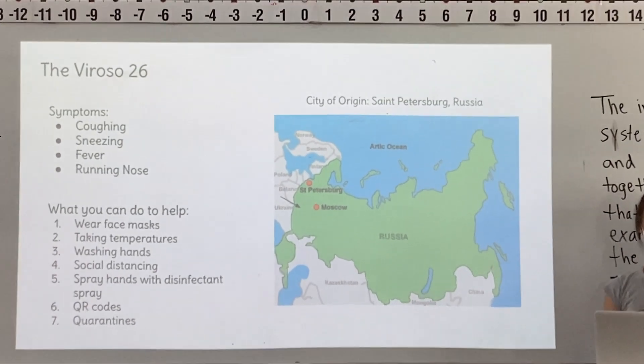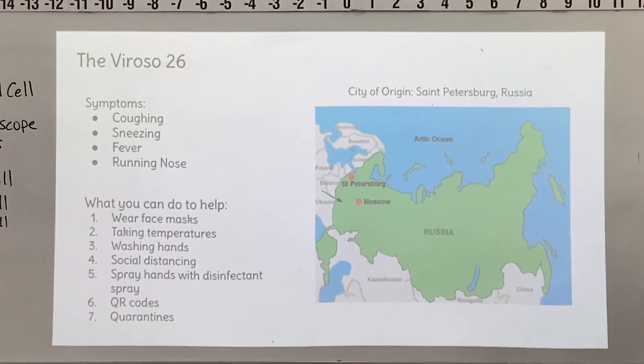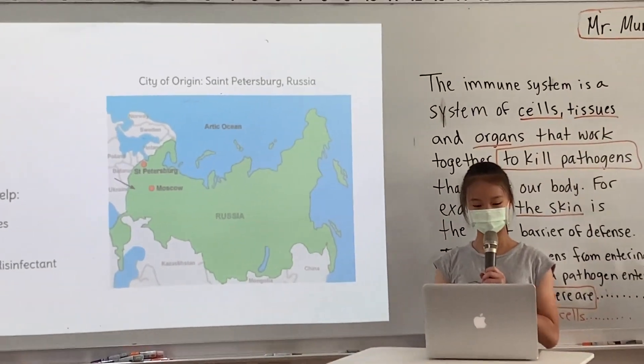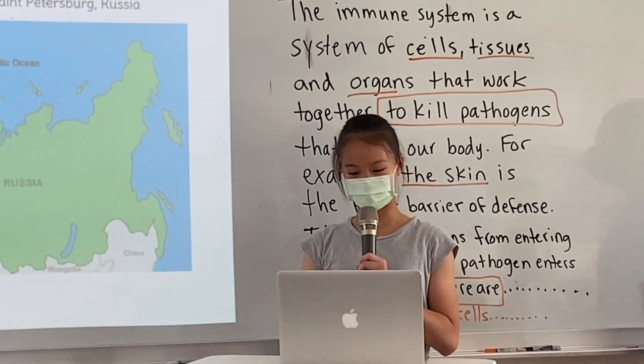However, you can help slow the spread of this virus by acting upon these measures: wearing face masks, taking your temperature, washing hands, social distancing, spraying your hands with disinfectant, scanning QR codes, and quarantining yourself if you are in contact with a positive case.